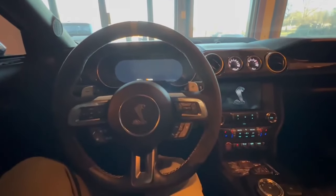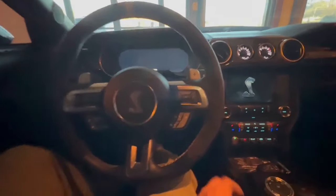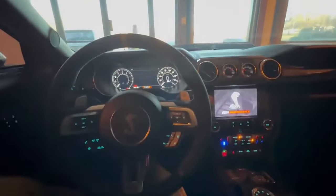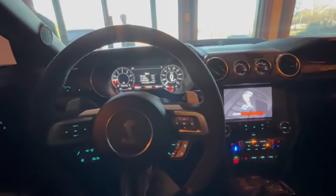Hi guys, this is a 2022 Ford Mustang. I'll show you guys the difference, as you can see. The dash and the Entertainment Center are different. On the new one, it goes from up here all the way over. This one doesn't.